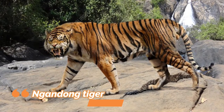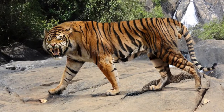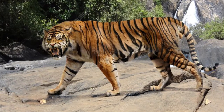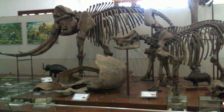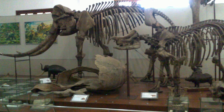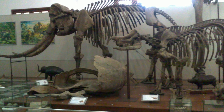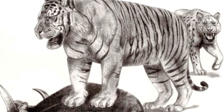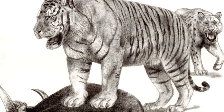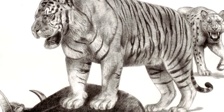Number 4: Ngandong Tiger. The Ngandong Tiger is an extinct subspecies of tigers that lived in what is now the Sundaland region of Indonesia. Fossils have been found primarily in the village of Ngandong, hence the common name. Only seven fossils are known, making the study of the animal difficult. It's estimated that a large male could potentially weigh up to 470 kilograms, heavier than the Bengal tiger, one of the largest and most powerful felines of all time.